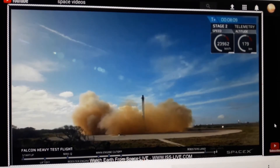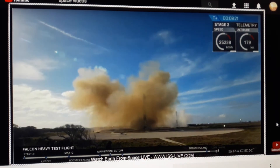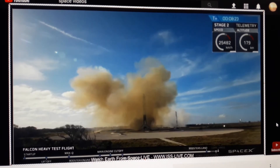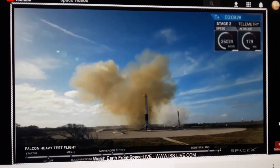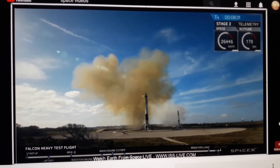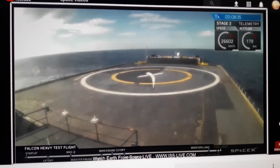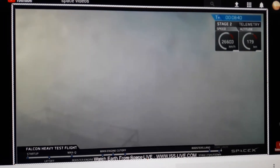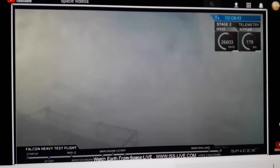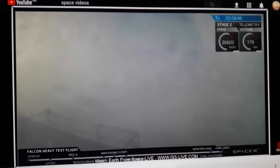And the Falcon has landed! Coming up very shortly, the center core system will be attempting its landing on the autonomous spaceport drone ship. We may be hearing the second engine cutoff soon. Sometimes the feed goes out when the rocket approaches the drone ship and the heavy vibrations cause it to lose signal. Stage two nominal parking orbit insertion.